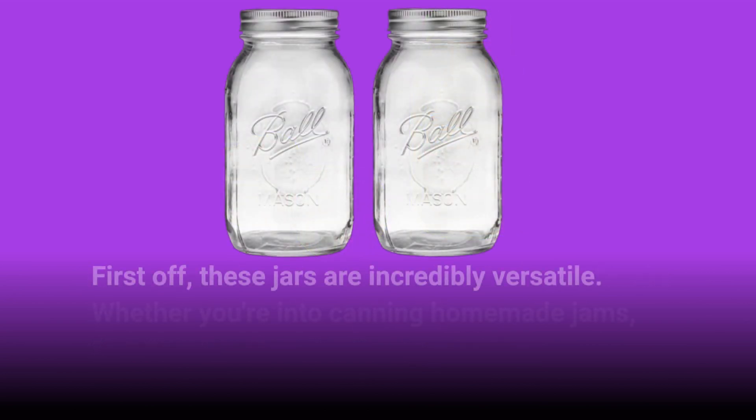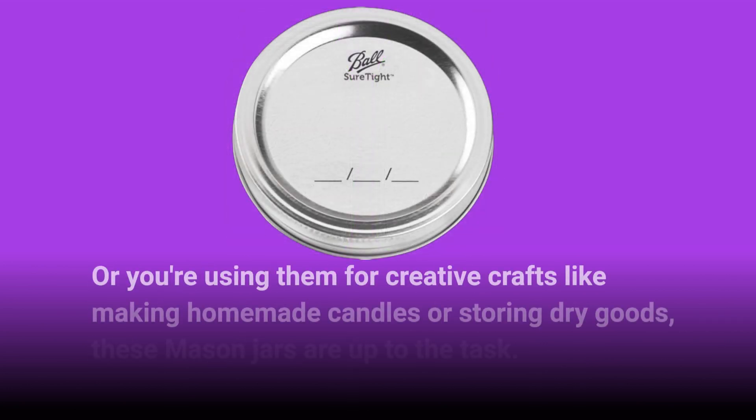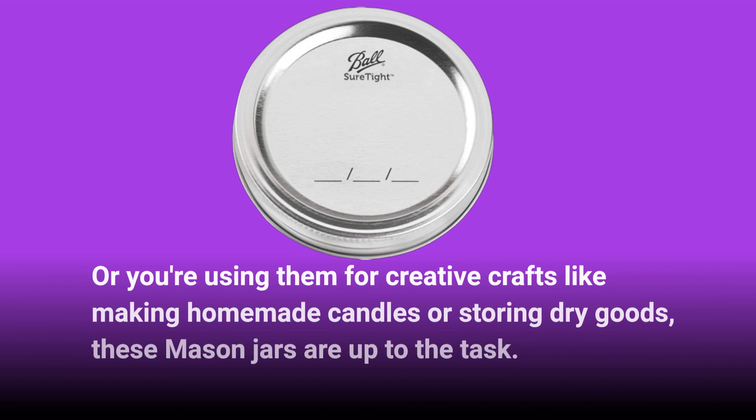These jars are incredibly versatile. Whether you're into canning homemade jams, jellies, or pickles, or you're using them for creative crafts like making homemade candles or storing dry goods, these mason jars are up to the task.